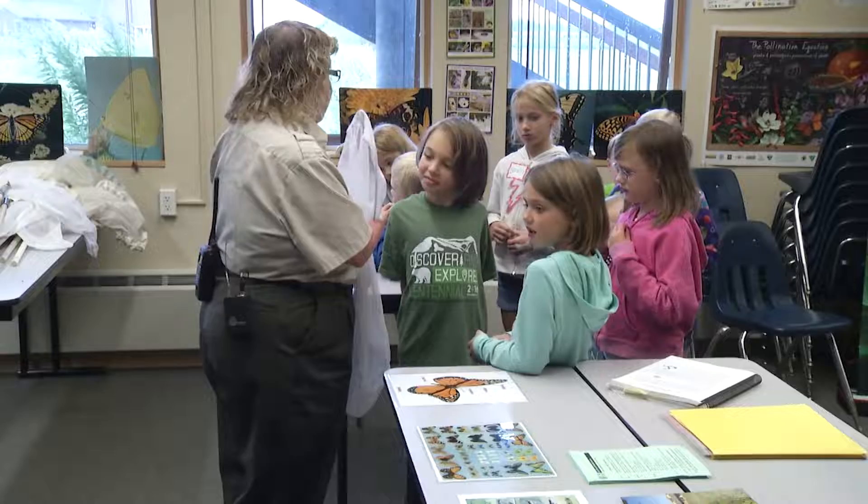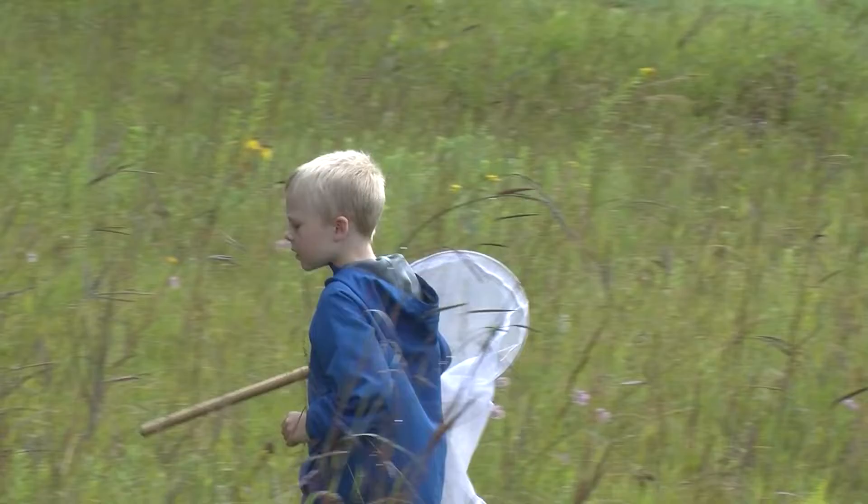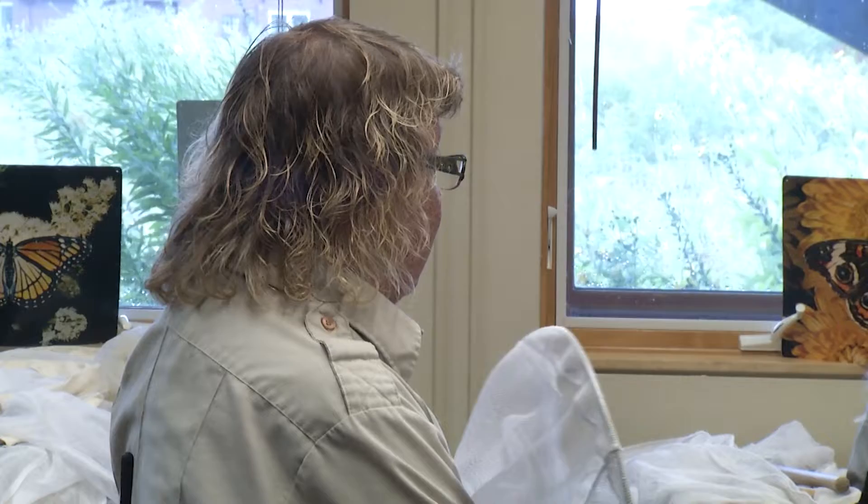The students are also taught how to properly net a butterfly. There's a butterfly flying around in the air, looking really cool. When they're flying in the air, should you swing wildly at them and try to get them? No — because we can break their wings that way. We don't want to hurt them.